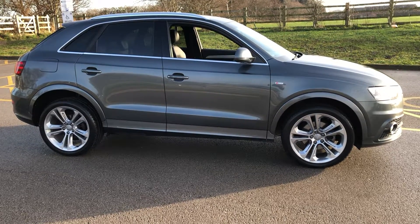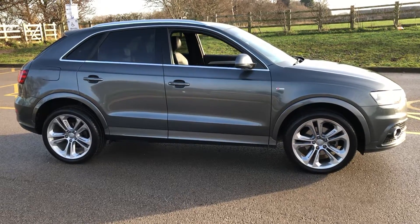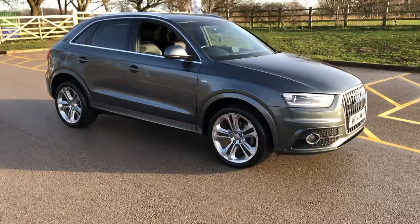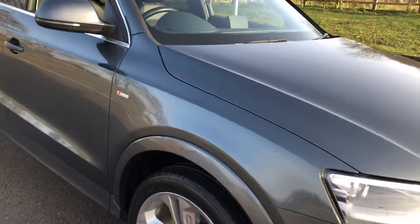Audi Q3 2.0 TDI S-Line. This car comes with a huge spec and it is the highly sought after automatic. It's finished in Daytona grey. It comes with the optionally upgraded 19-inch alloy wheels, all four of which are completely unmarked as you can see here. The car wants for nothing.